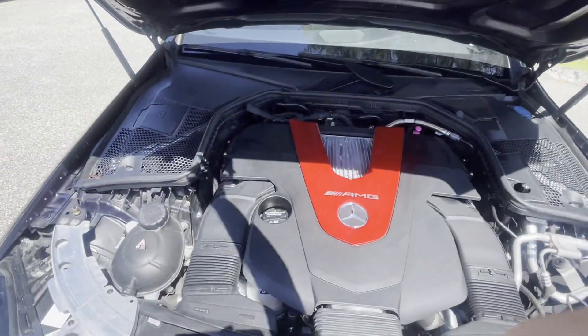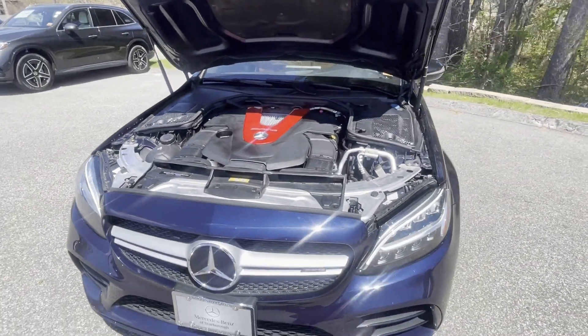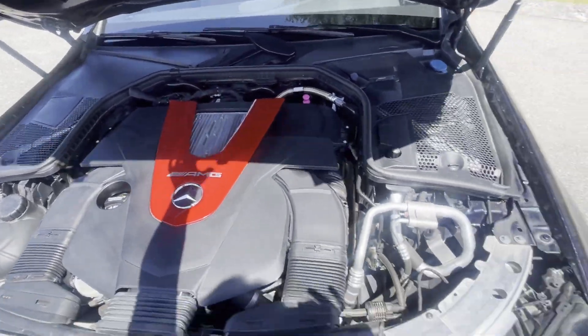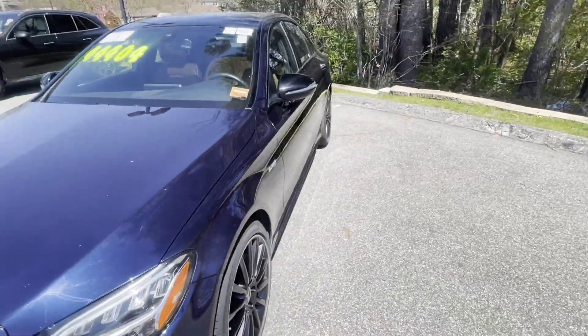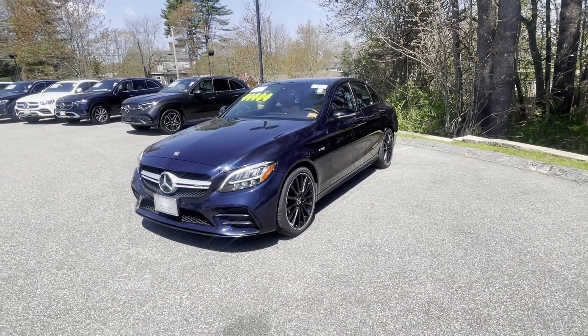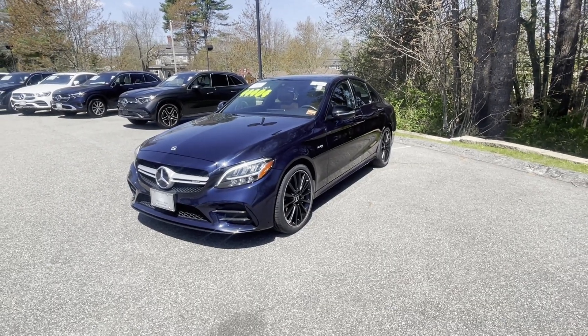Here's your AMG engine right there — super clean engine bay, really nice stuff. So that's just a little bit of this 2019 C43. Definitely come and check this out, this is something you don't want to miss. It is a beautiful car and it comes with warranty.